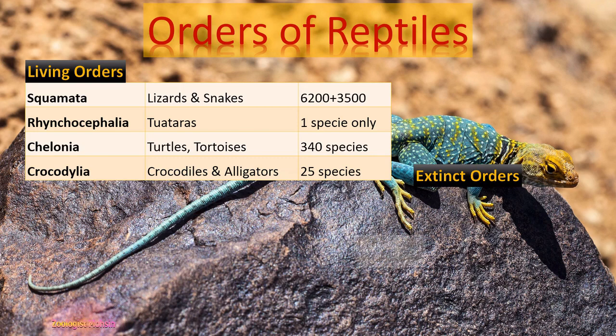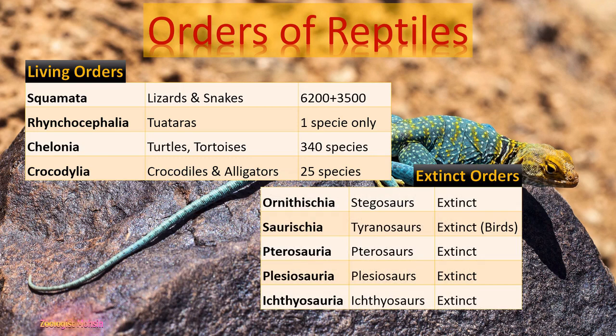Here are some extinct orders: Ornithischia, Saurischia, Tyrosauria, Plesiosauria, and Ichthyosauria. You must remember these names. Saurischia, including Tyrannosaurus, are the ancestors of today's birds. Remember this.